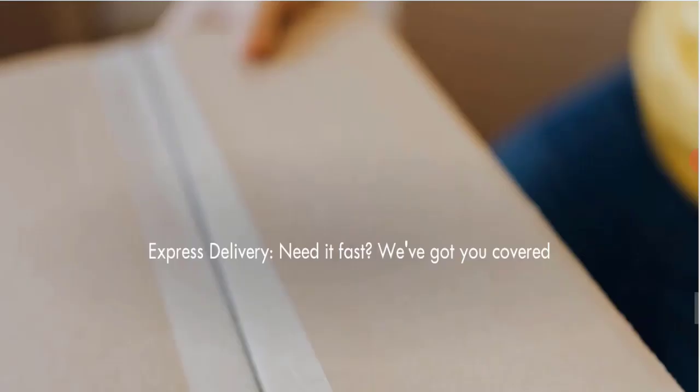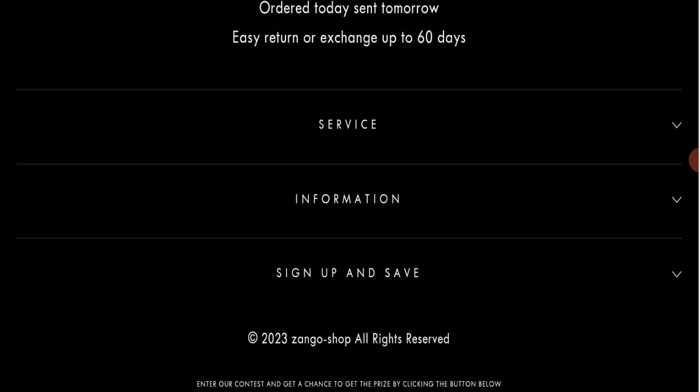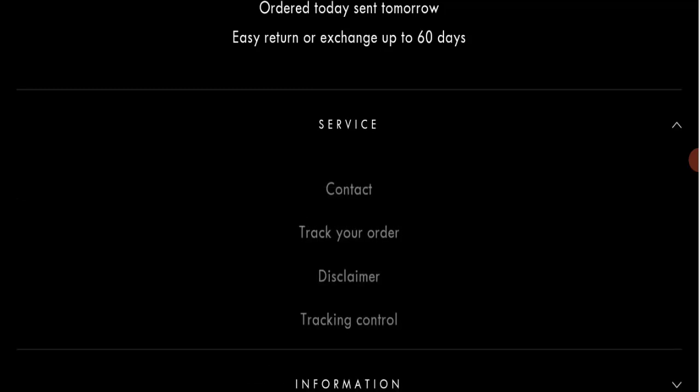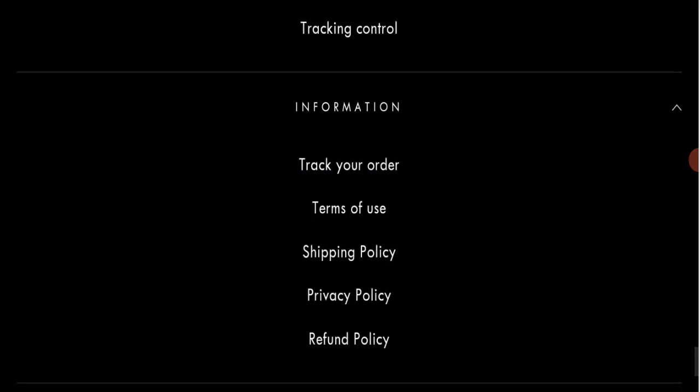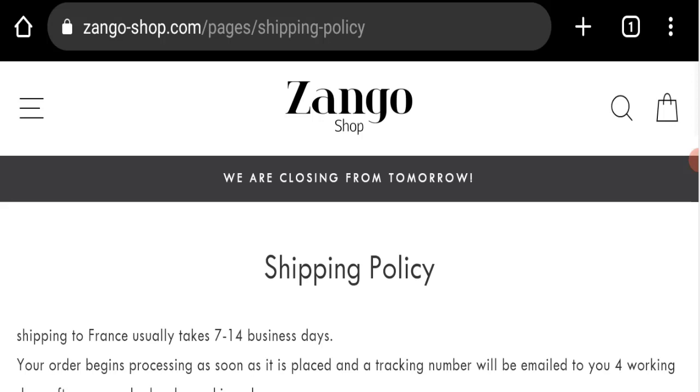Next, we will scroll down and check the payment modes of this website. Regarding payment details, they are not mentioned on the page.